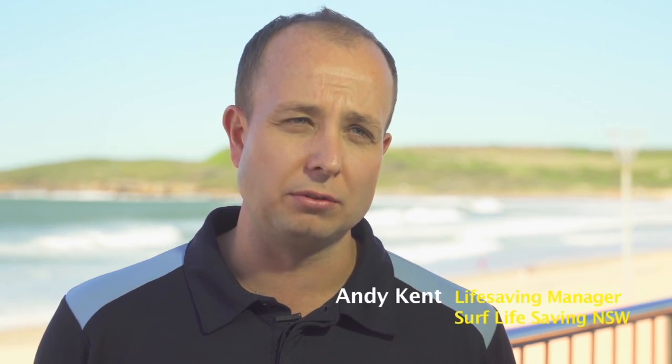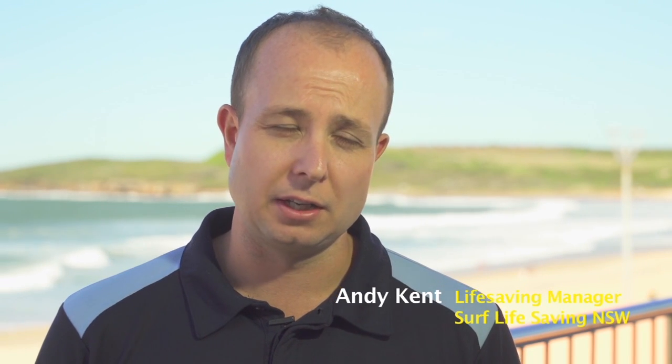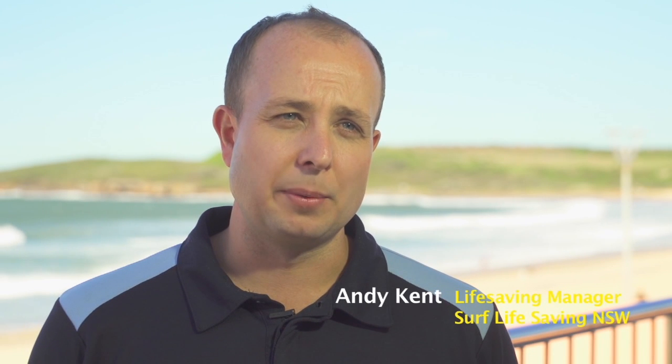Surf Life Saving's role is we're on the beach between September and April. All over summer we're a brand which is recognised — people think that we have some sort of authority on the beach, which we do. We're an organisation which is well respected, so they come to us for advice, and even though we're not experts in shark management it's why we need that close relationship.